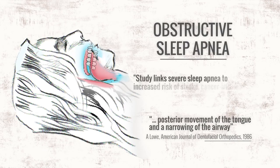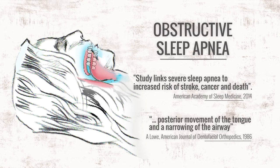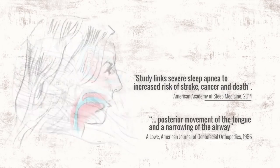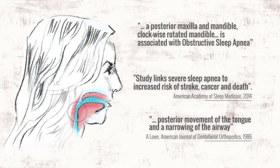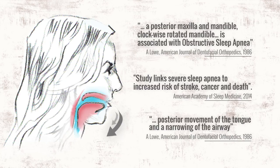Like crooked teeth, obstructive sleep apnea is a modern condition. However, it can reduce life expectancy. Not surprisingly, obstructive sleep apnea is marked by the same traits that describe the headgear effect — both jaws are grown down and back, creating a clockwise rotation in the lower third of the face.